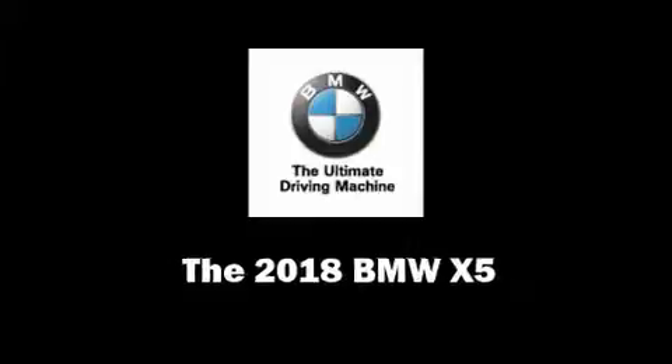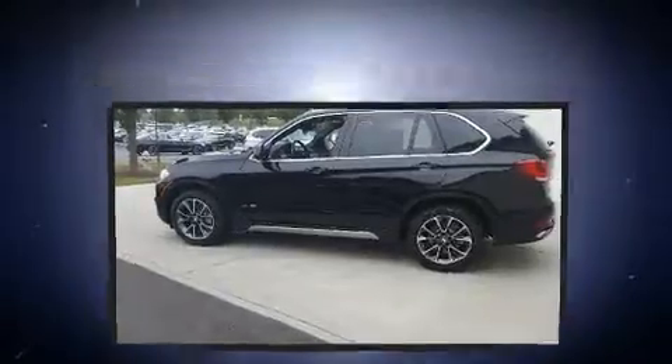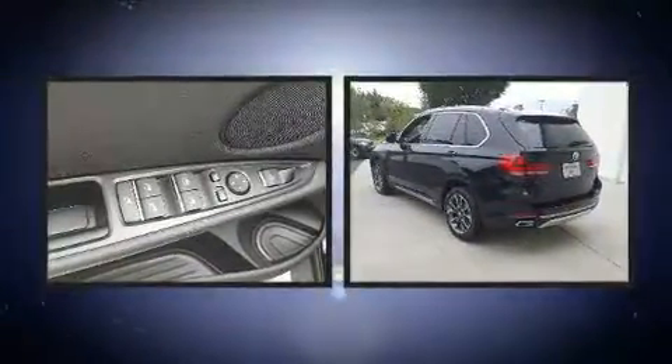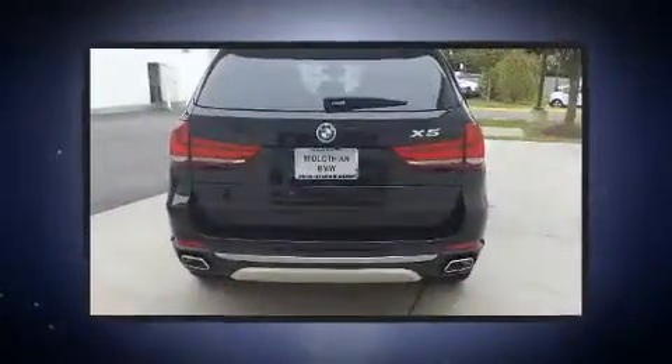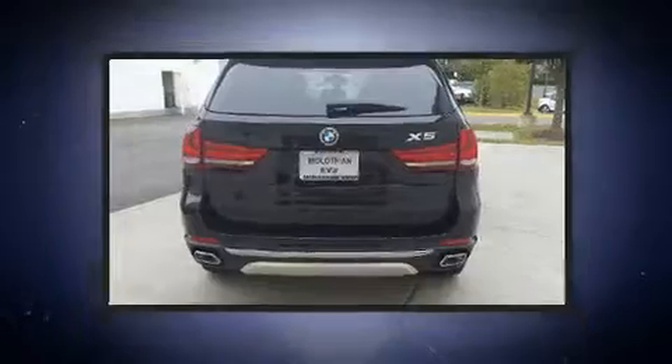Load your family into the 2018 BMW X5. Under the hood you'll find a six-cylinder engine with more than 300 horsepower, providing a smooth and predictable driving experience. Well-tuned suspension and stability control deliver a spirited yet composed ride.